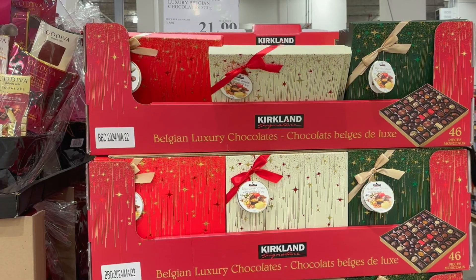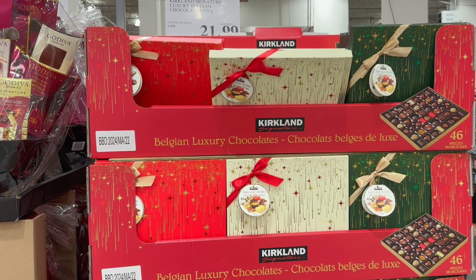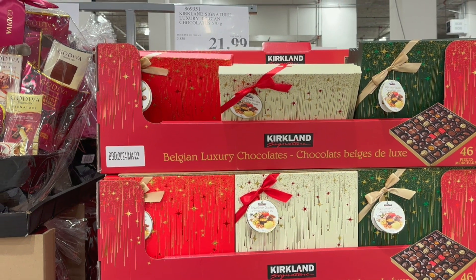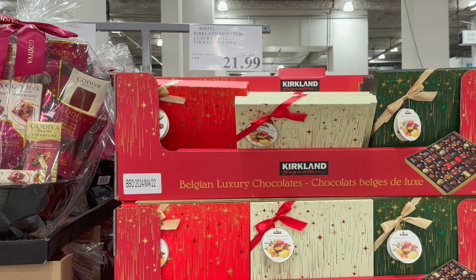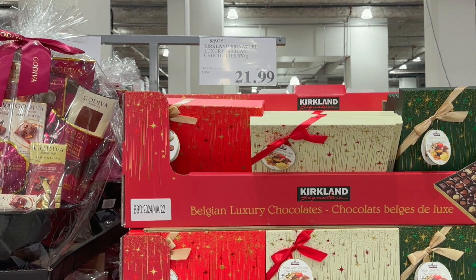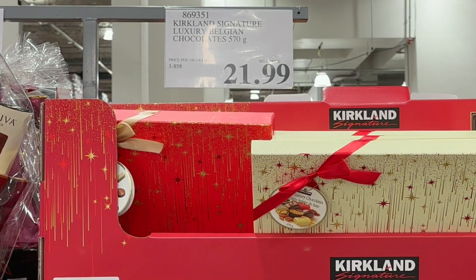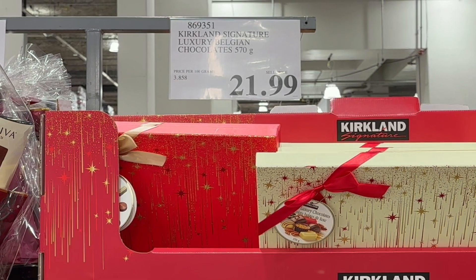The last gift basket option is the Kirkland Signature Assorted Belgian Chocolates. This Kirkland branded chocolate box comes with 46 chocolates in an assortment of 18 varieties — ideal for sharing or enjoying alone, because there's no such thing as too much chocolate, right? Comment below if you agree. These are the most affordable at just $21.99.